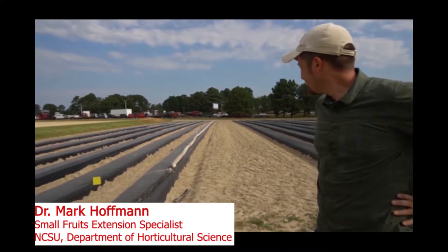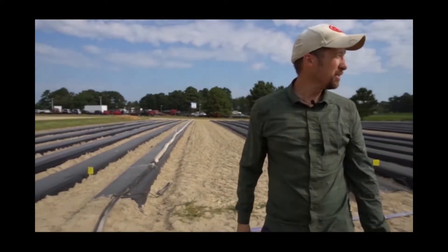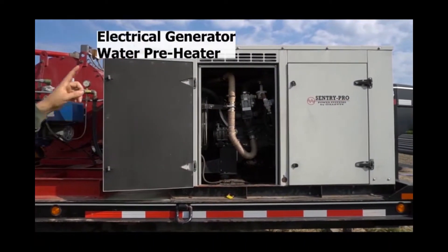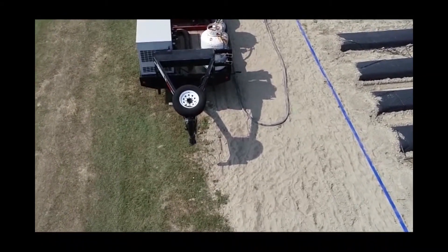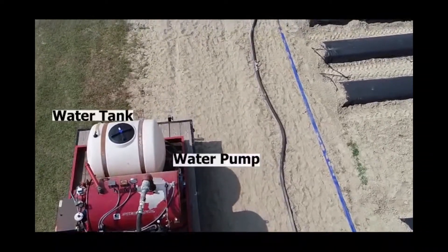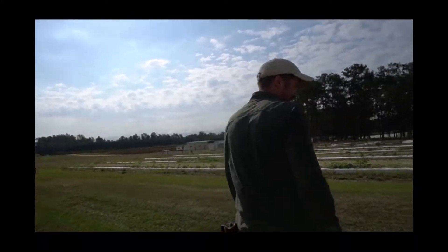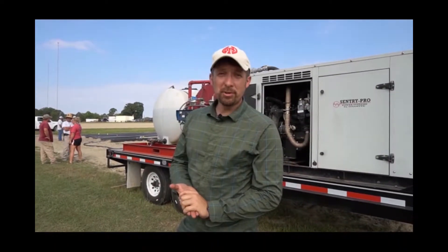We are steaming our first field here and it has been running for 10 minutes already. We don't have any leaks, everything is running fine, the machine is running very smoothly. After about 1 hour of steaming, it is time to shut the machine down.